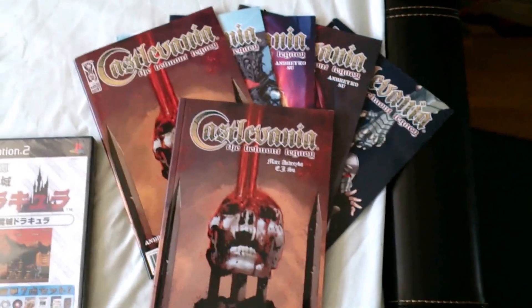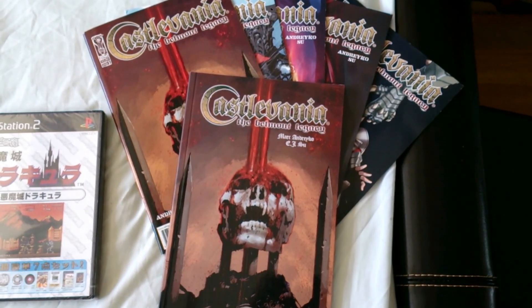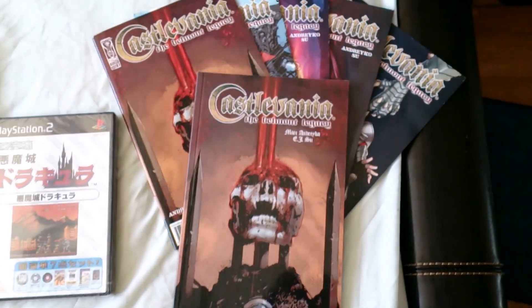This is the comic books — Castlevania: The Belmont Legacy — individual issues and also the graphic novel.